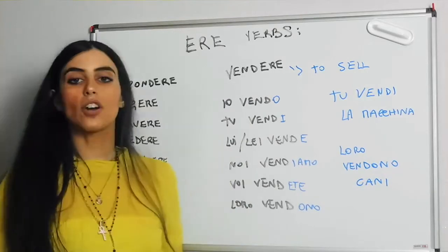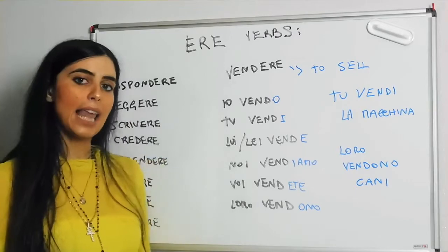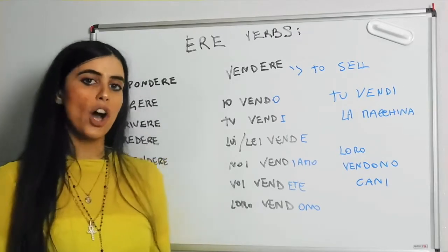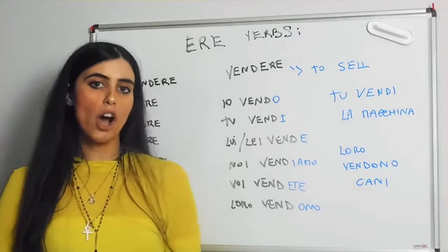Now let's go ahead and conjugate. Io vendo, tu vendi, lui/lei vende, noi vendiamo, voi vendete, loro vendono.